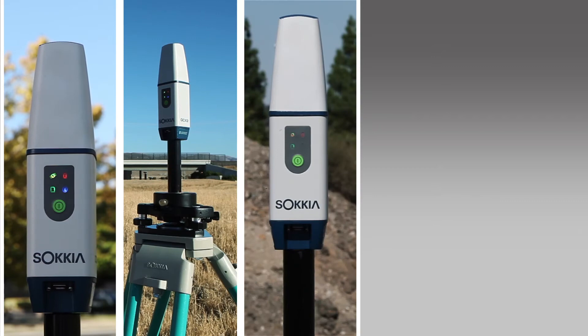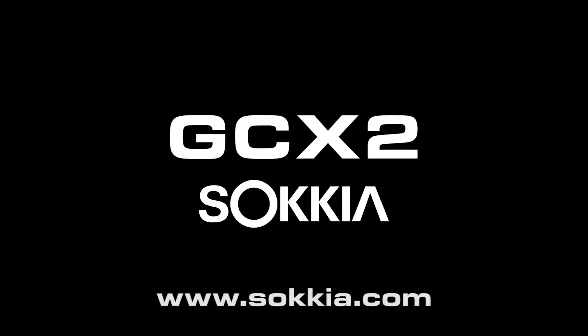Innovative. Simple. Lightweight. Rugged. Affordable. The new GCX2 — only from Sokia.